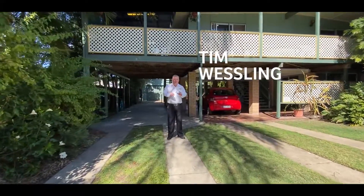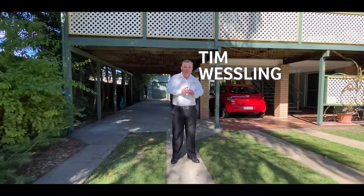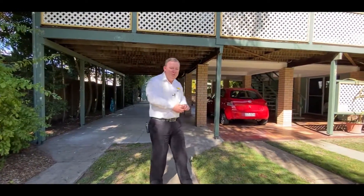So here we are at 37 Shalcott Street in Tugum on a 732 square meter block. Let's go and see what the house has to offer.